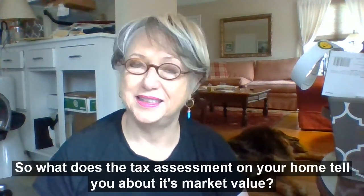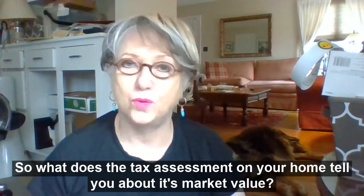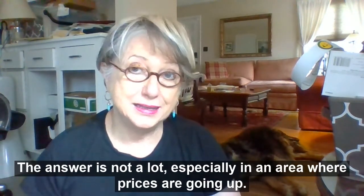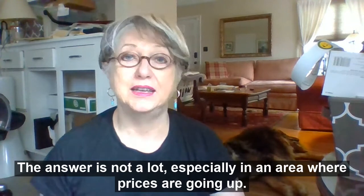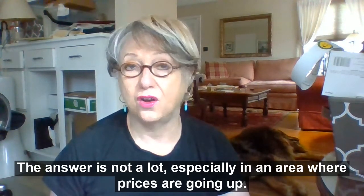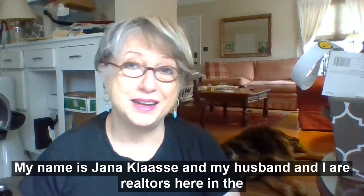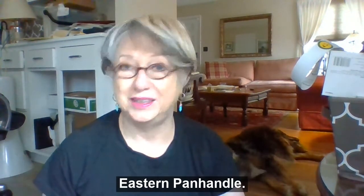What does the tax assessment on your home tell you about its market value? The answer is, not a lot, especially in an area where prices are going up. My name is Jana Classy, and my husband and I are realtors here in the eastern panhandle.